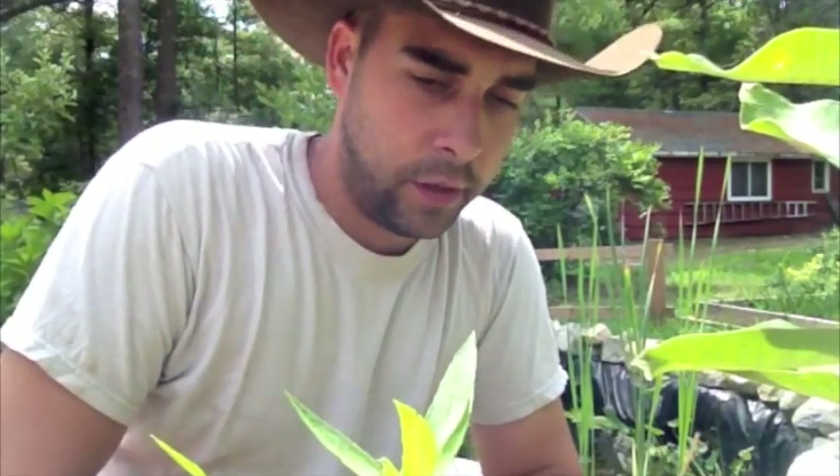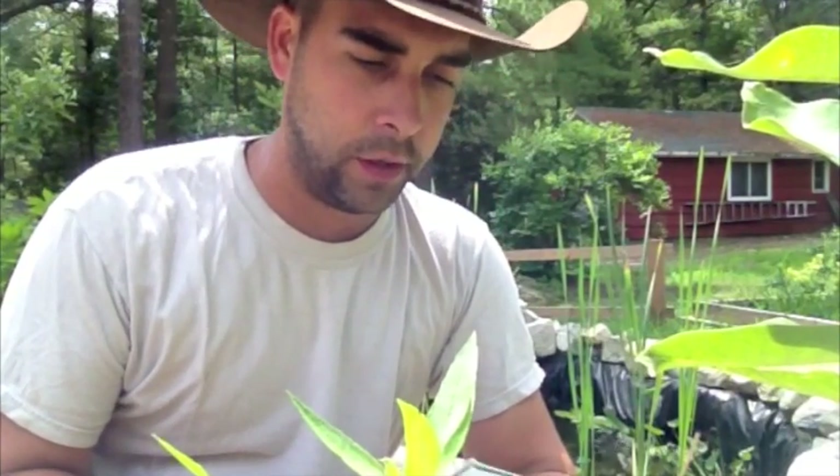This video is going to be a little bit different than most of the ones I've been doing. As I promised in one of my other videos, it's going to be one about edible plants.